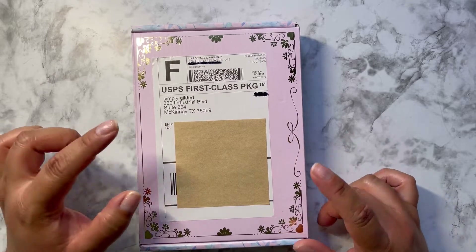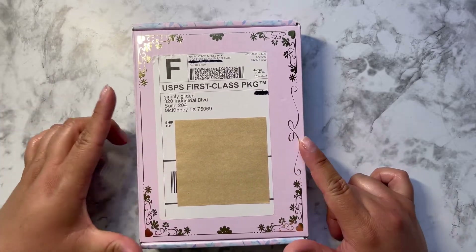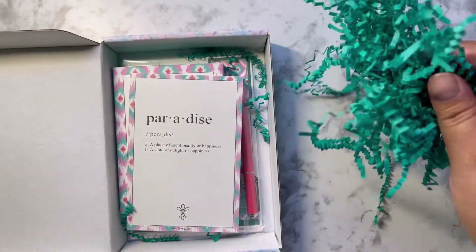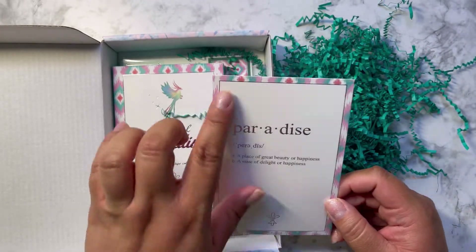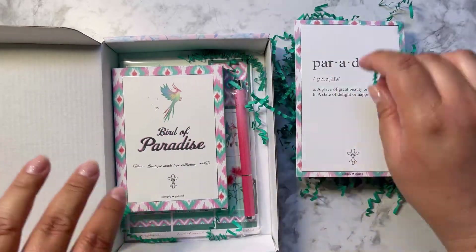Hi guys and welcome back! Today I'm going to be back planning for Saturday, but before I do that I want to show you guys my beautiful Simply Gilded kit because that's the one I'm going to be using. This is really cute with this little crunched up paper and they have this paradise design. I wish it would have had more of a design with the birds and stuff, but still cute.